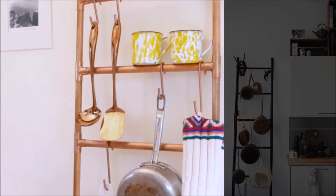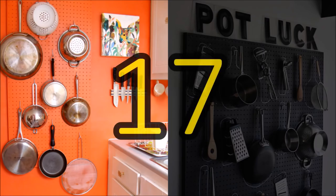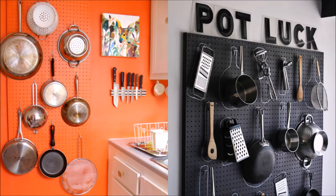16. Ladder to pot rack in an instant. Lean a standard ladder against a kitchen wall and hang your pots and pans from the ladder steps with S-hooks. 17. Paint some pegboard to match your kitchen, then hang your pots, pans, and skillets where you want them. Finally, trace each item in white so you'll know exactly where they go after you've used them.